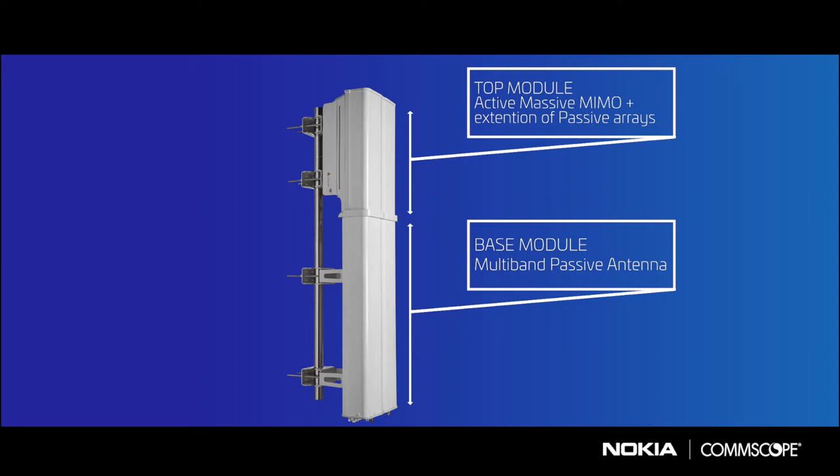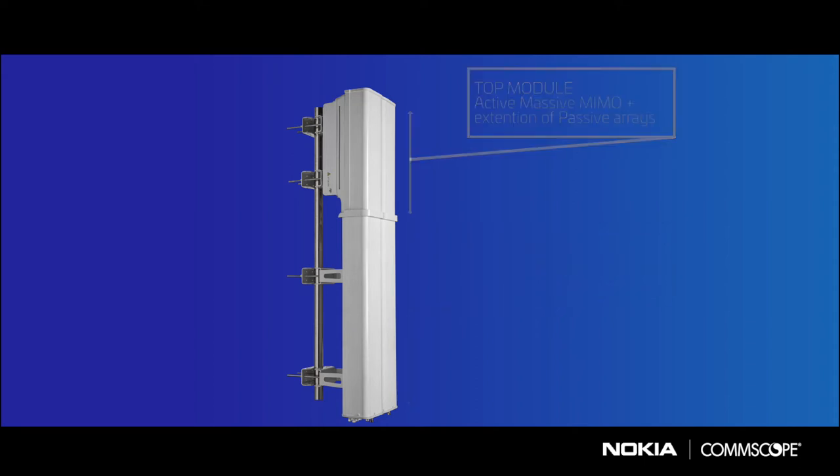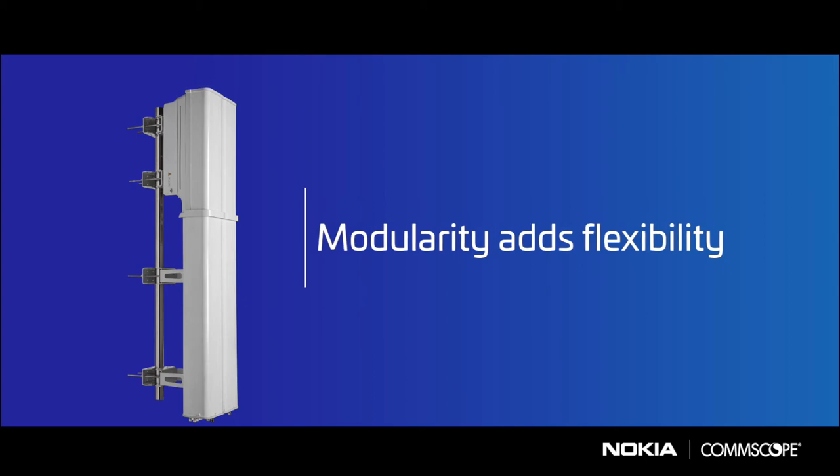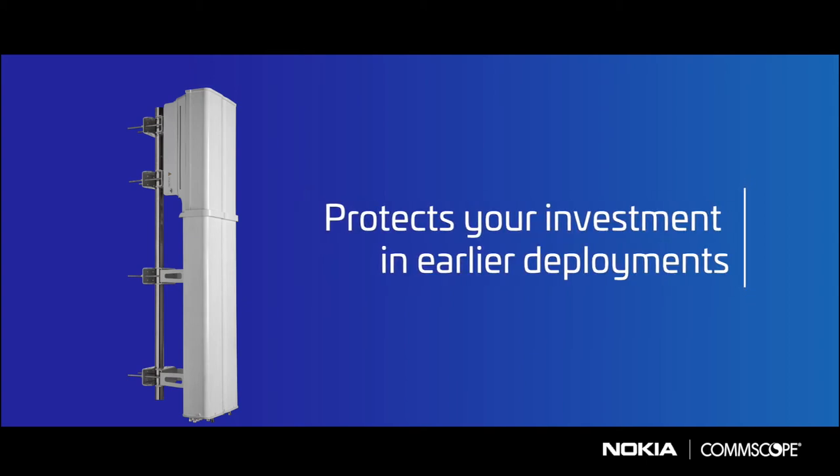The base module is versatile, with multiple length options to meet zoning requirements and different port counts based on the radios deployed on the site. Its modularity and field replaceable top and base modules mean that the IPAA protects your investment in earlier deployments.